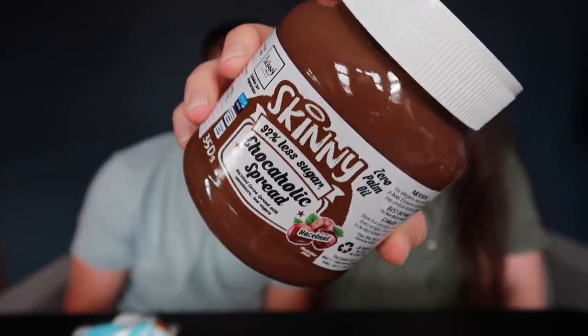This is Skinny Food Company Chocoholic Spread - we've never tried any of Skinny Food's stuff. It's hazelnut cocoa spread with sweeteners and low sugar. I thought we could try it with the breadsticks. It smells like Nutella. It's a bit different but still - hazelnut and chocolate in this. That's all right. It clearly isn't Nutella but it's not far off - it tastes like any other chocolate spread. That's quite nice to be fair. I'm going to try that on crumpets tomorrow!